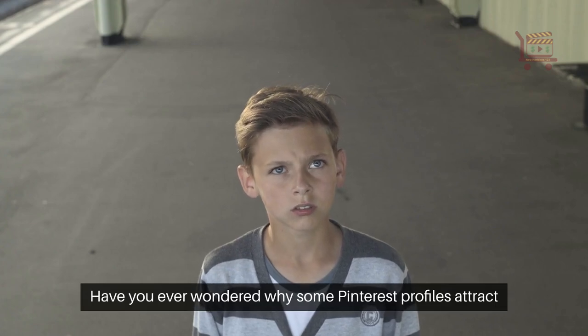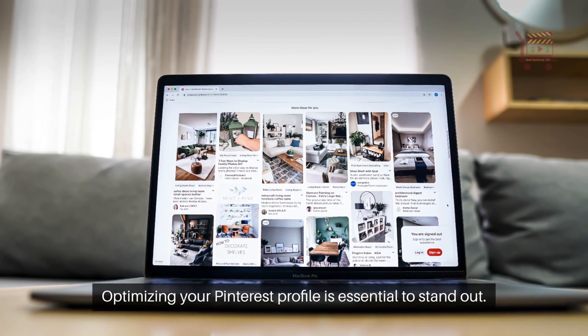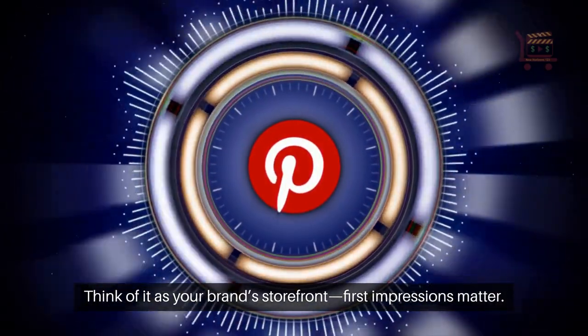Have you ever wondered why some Pinterest profiles attract swarms of followers while others struggle? Optimizing your Pinterest profile is essential to stand out. Think of it as your brand's storefront — first impressions matter.